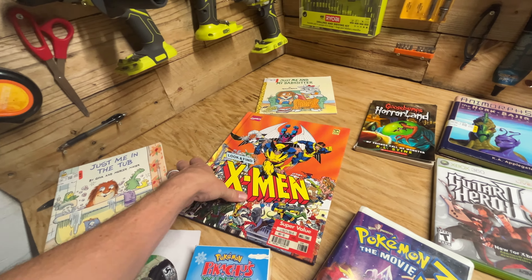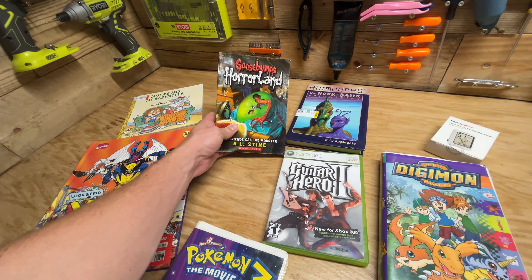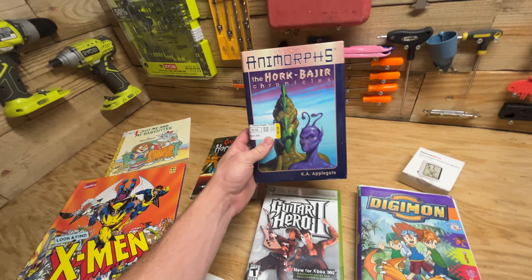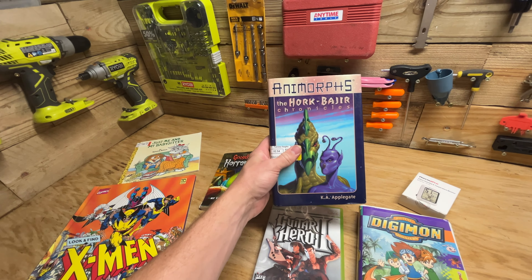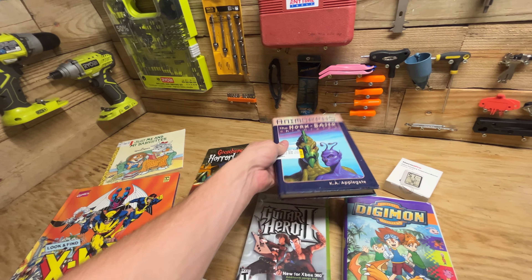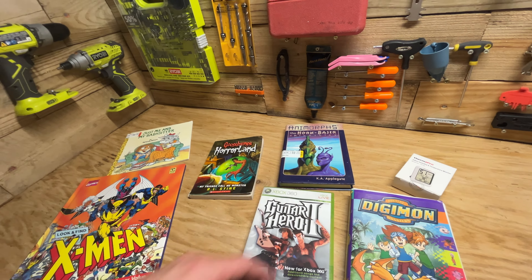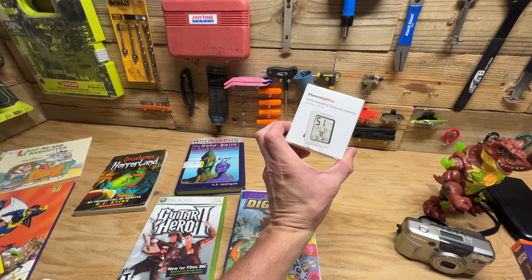Then to round it out, got a few books. I always pick up these Little Critter books — I sell them in lots on eBay, like 30 of them sell for around $30. This X-Men book was pretty cool, Goosebumps, and then Animorphs. I do have an Animorphs collection going. This one is a different style — usually they're soft cover but this is a hard cover.